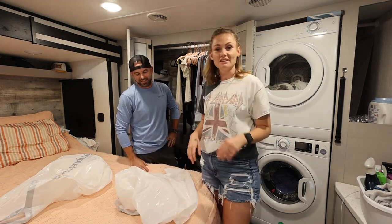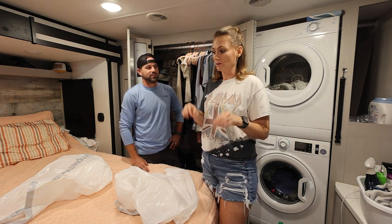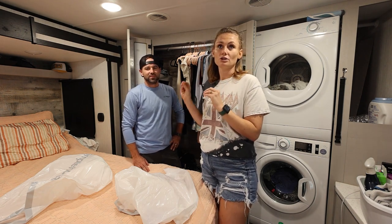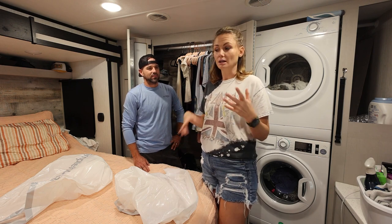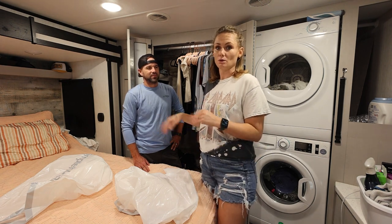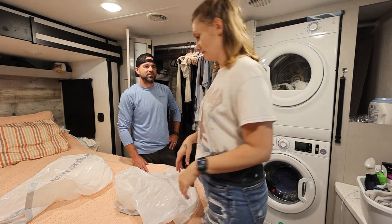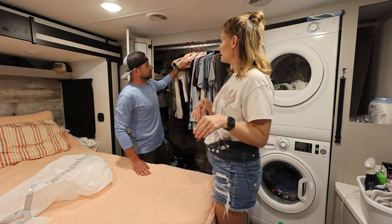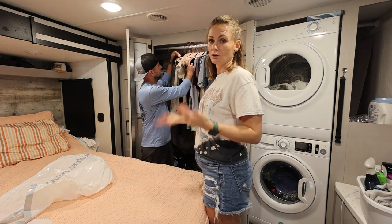We typically start out with some boxes or bags. I usually like using boxes so you can just throw things in there, but we don't have any boxes right now. So you do one for donations and one for trash — it just helps to keep things organized as you're going through everything, so you don't have a whole bunch of different piles and you know where things are going when you're finished. So we'll just pull everything out of the closet and put it on the bed, and we separate everything out — Dub's clothes on one side and mine on the other so we can go through our own clothes.